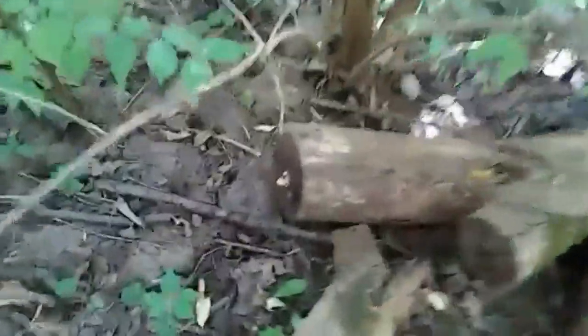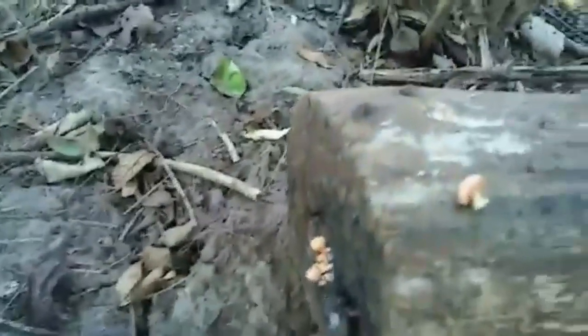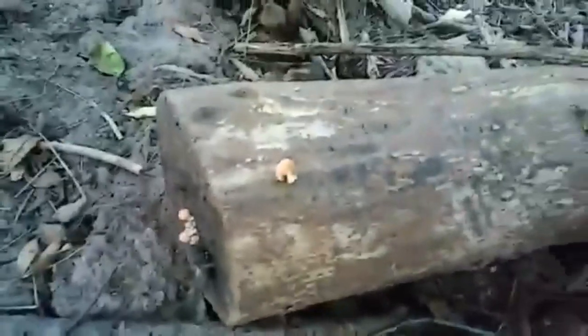I see some interesting things — I don't even know if they're mushrooms. Should I touch them? Yeah, they're mushrooms — they're teeny tiny mushrooms. I'm gonna leave those alone and see if they get any bigger and turn into something else, like a trumpet chanterelle maybe.